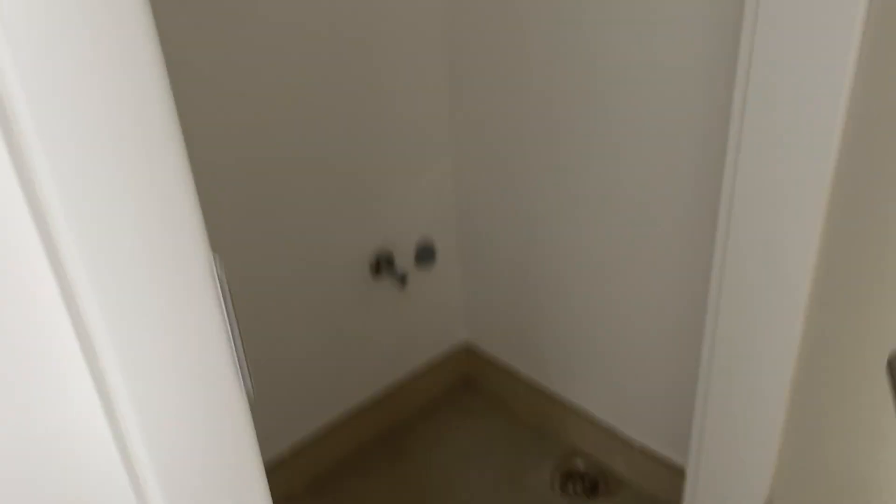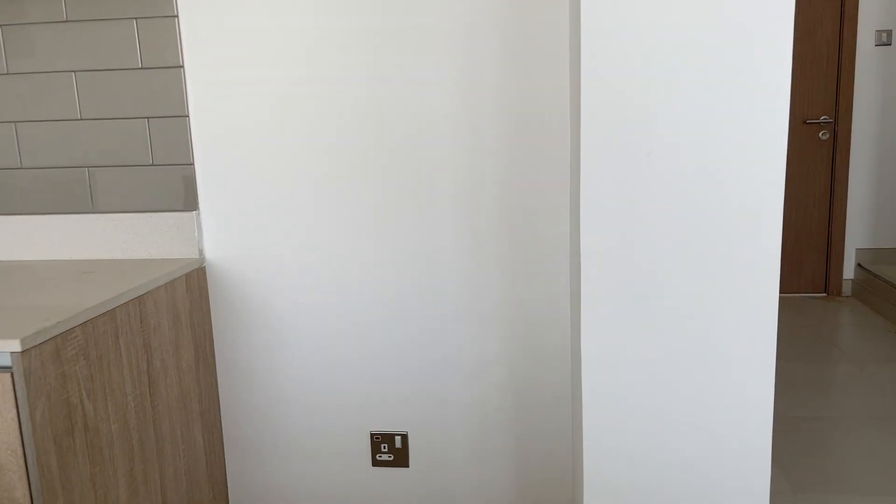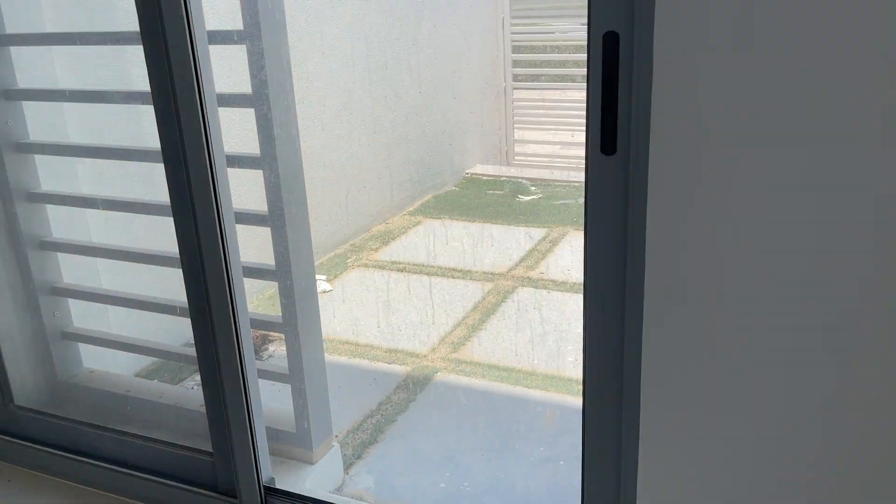Since our budget was really low to begin with — around 60,000 — we wanted something with a study or office. This is a two-bedroom plus study townhouse. It has a guest bathroom, a storage slash laundry room which is very nice, an open kitchen that's decently sized, and the backyard is much bigger as well. This is a much better house than the previous one.